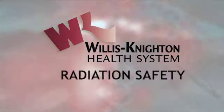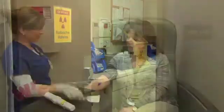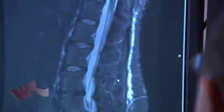Here at Willis-Knighton, we recognize that radiologic imaging is a proven and essential tool used to treat illnesses and injuries. It plays a major role in patient care by providing early and accurate diagnosis of diseases, improved treatment planning, and image-guided therapies that help save lives every day.